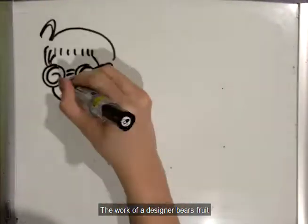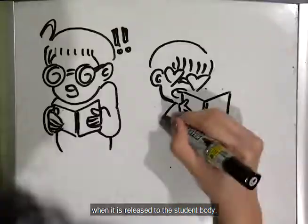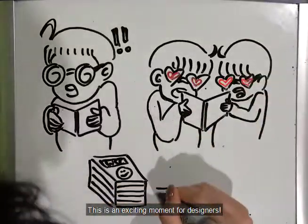The work of a designer bears fruit when it is released to the student body. This is an exciting moment for designers.